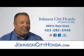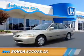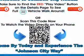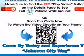Johnson City Honda, Johnson City. This could be the vehicle you're looking for. It's powered by front-wheel drive, a 2.3-liter 4-cylinder engine, and a 4-speed automatic transmission.